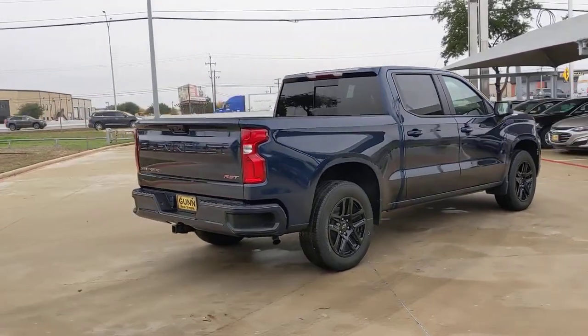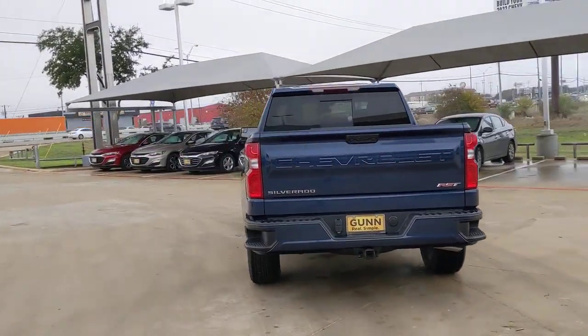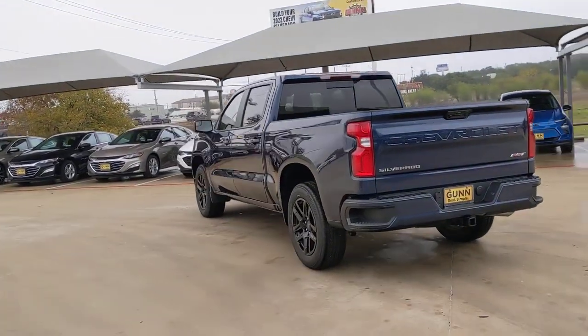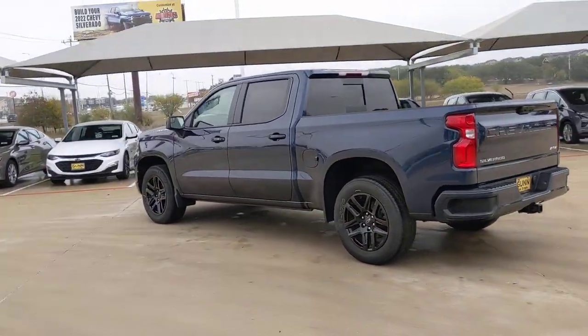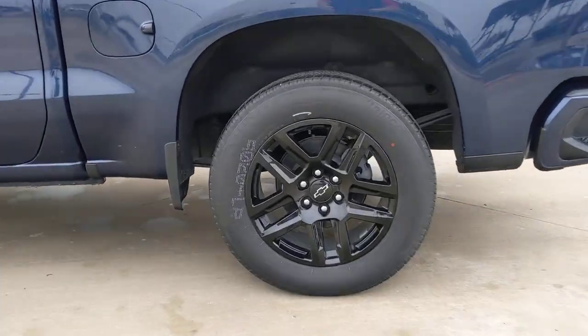These are just some of the great options this vehicle comes with: keyless entry, premium sound system, lane-keeping assist, keyless start, remote engine start, satellite radio, fog lamps, heated mirrors, bed liner, and backup camera.